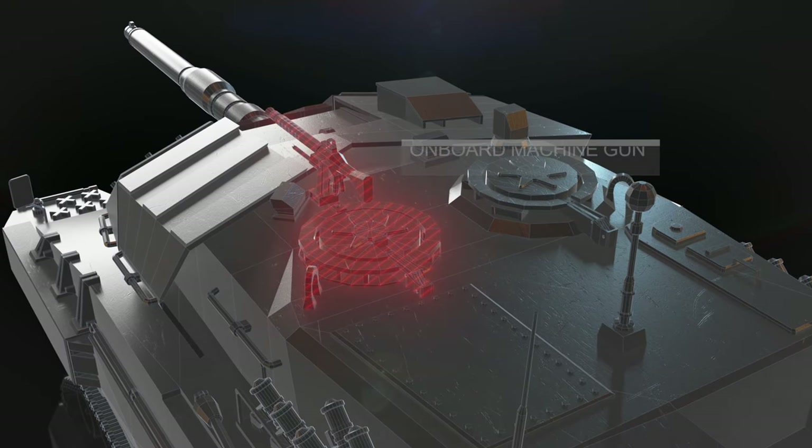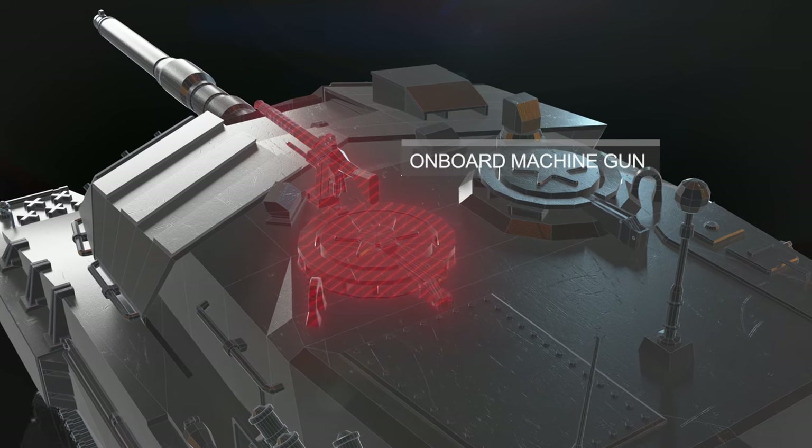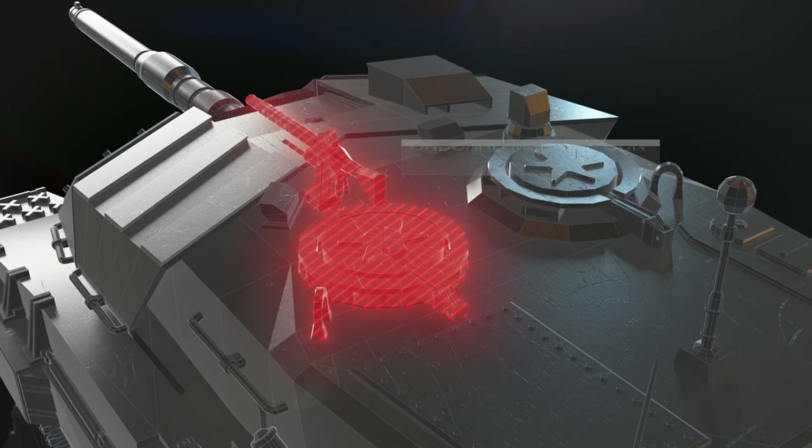The onboard machine gun allows you to hit infantry, flying objects, and lightly armored vehicles.